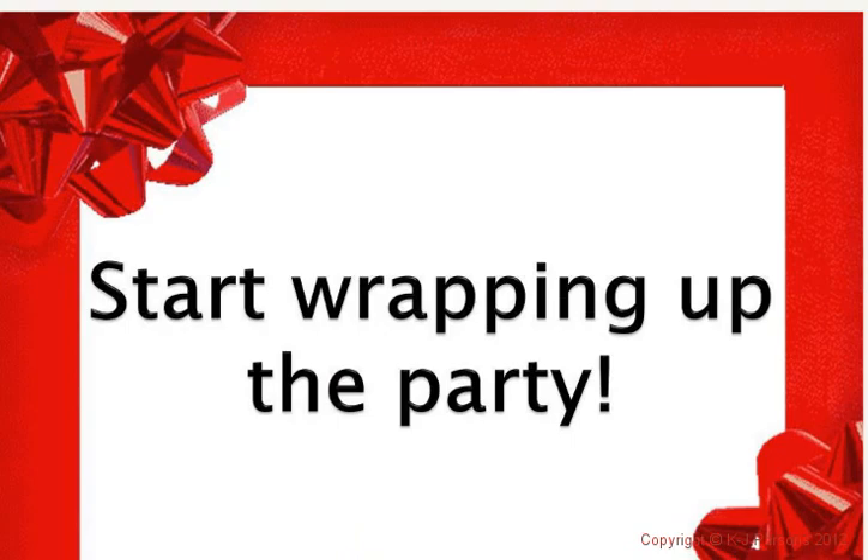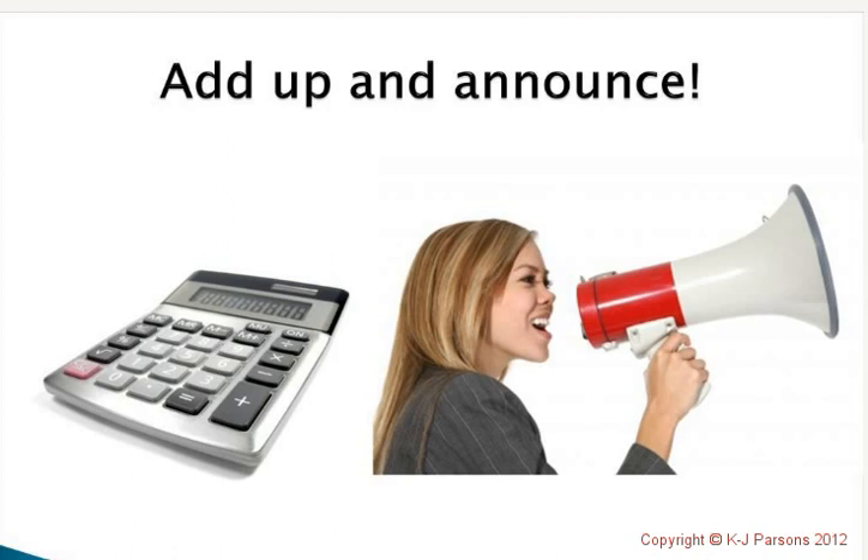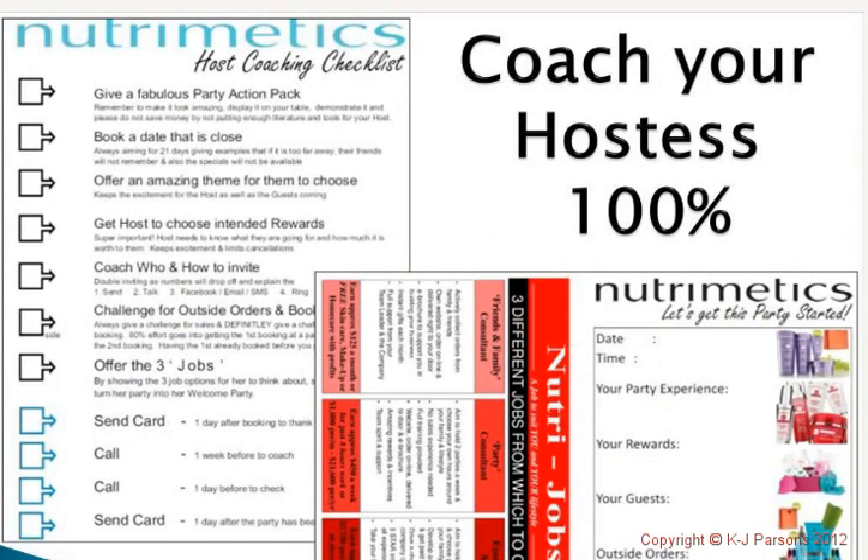We also invite them to have their own parties — that's bookings, and we'll talk about that in another gold mail. When wrapping up the party, after finishing the presentation and taking orders one-on-one, we do what we call the add-up and announce: quickly get your calculator, add up where your sales and bookings are, and announce to the group where you're at and how much extra you might need. You can keep the party open for a couple of days if necessary. For those who have booked, go back to square one and hostess coach them 100%, because that hostess coaching gives you everything you need as a foundation for a brilliant party.